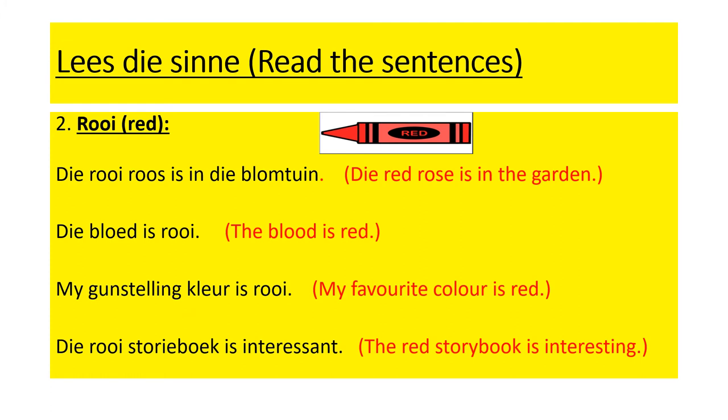Number two: roi, red. Di roi roos is in di blomtein — the red rose is in the garden. Di blut is roi — the blood is red. M'e chinstelung clear is roi — my favourite colour is red. Di roi storybook is interessant — the red storybook is interesting.